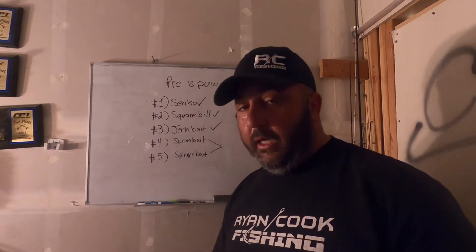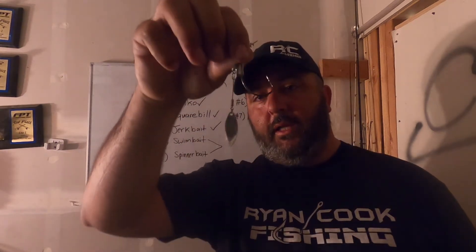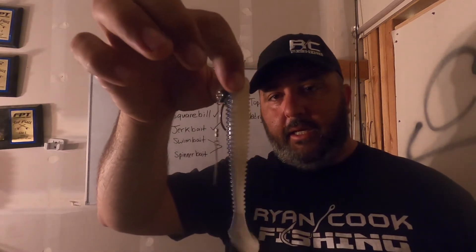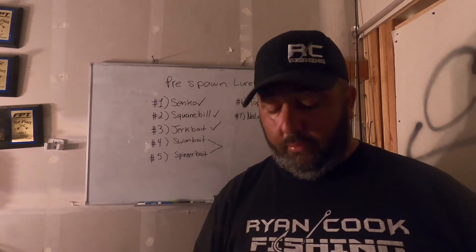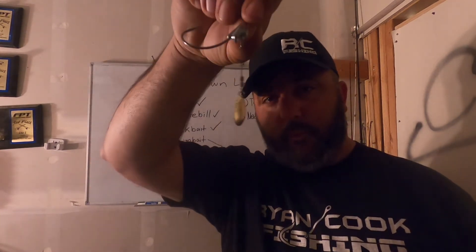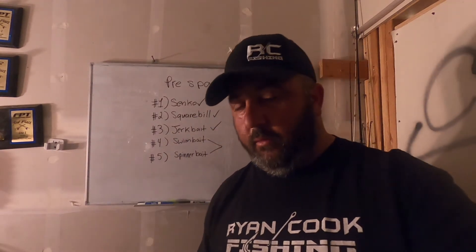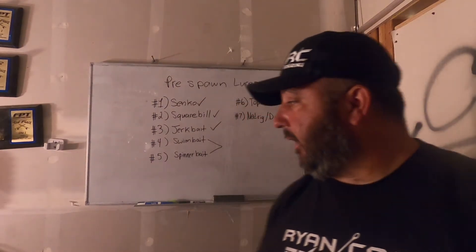Before we leave the swimbait category, I want to talk about underspins. Traditionally you think of something with a willow blade — throw it on your Kytec and away you go. That's killer, but something I've noticed that I like to throw in dirty or stained water, or pre-spawn when you get rainwater muddying things up — check out the Colorado blade with some flash. I really like using something like that in dirtier water, while the willow blade is for cleaner water.